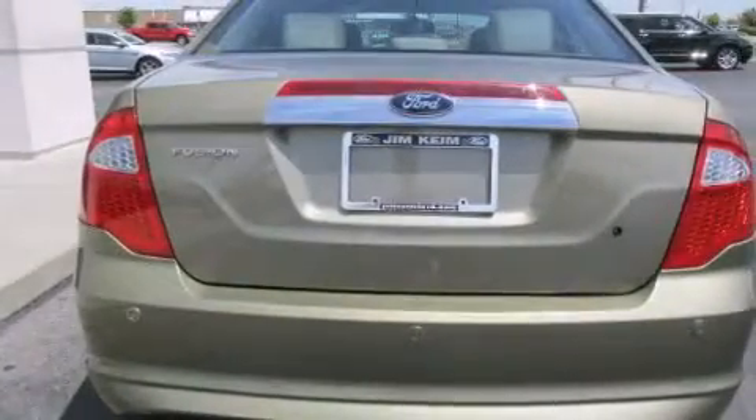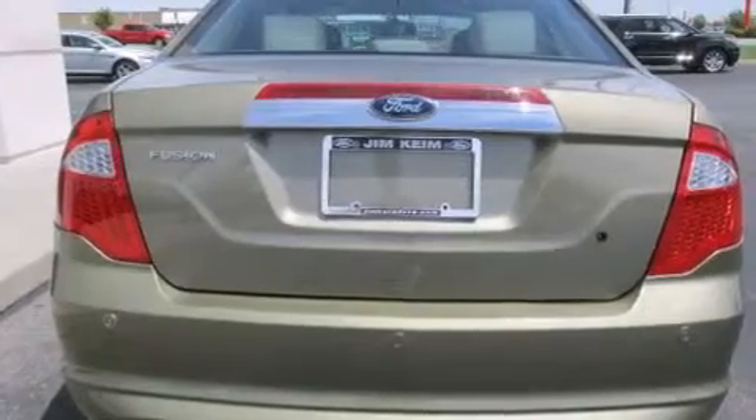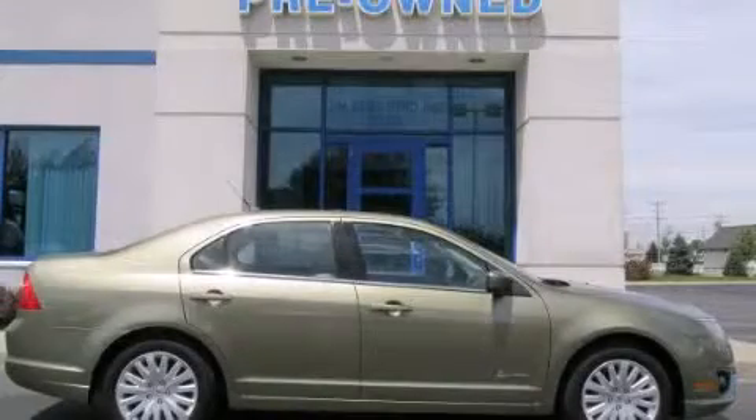Rear seat childproof door locks, dual power seats, air conditioning, and this vehicle has less than 43,000 miles. Stop by today and test drive this automobile for yourself.